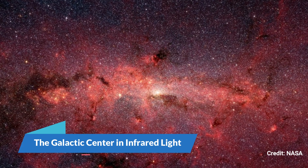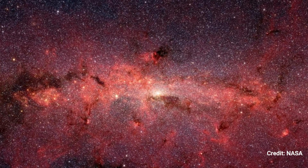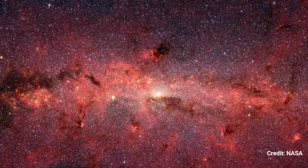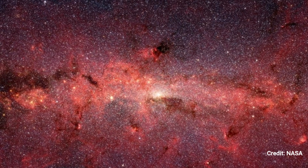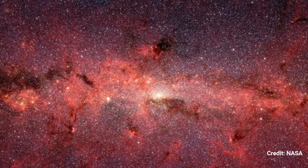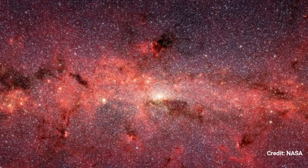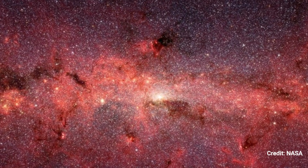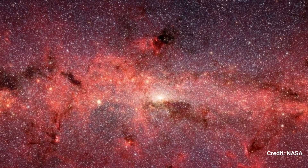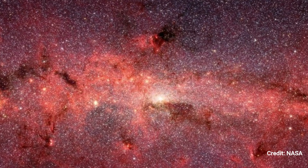The Galactic Center in Infrared Light: The center of our Milky Way galaxy is obscured from optical telescopes by clouds of obscuring dust and gas. However, the Spitzer Space Telescope's infrared detectors penetrate much of the dust in this spectacular sight, showing the stars of the dense galactic center region. The forthcoming Webb Telescope will provide a significantly enhanced infrared vision, revealing fainter stars and crisper details.